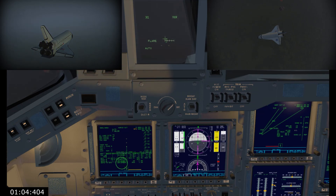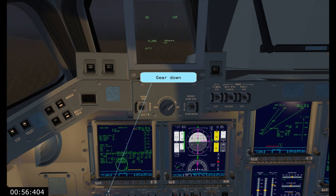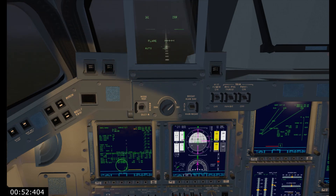1,000 feet, max speed about 306. 500 feet, no change. Line speed. Gear down — gear is in transit. See you on the ballpark. Looking good.